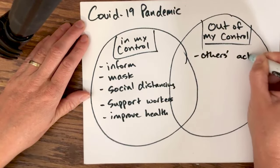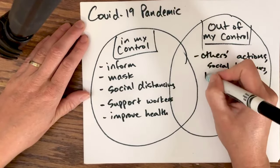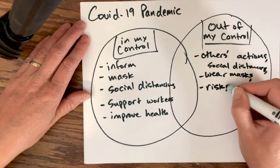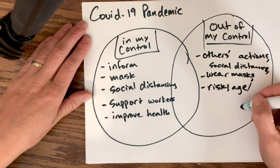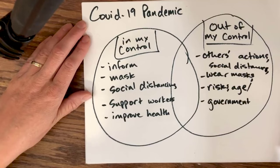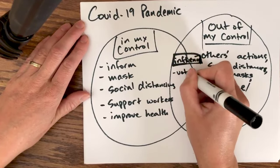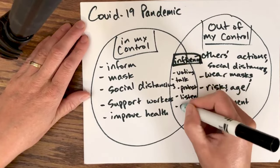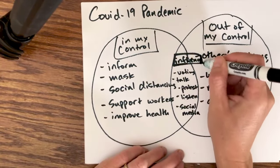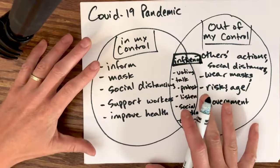And what's out of my control? I can't control others' actions — whether they social distance or wear masks, or whether those masks cover their noses. I can't control certain risk factors like age or other underlying factors, and I can't control what the government chooses, like whether my state has a mask mandate. But I can influence that by voting, by talking with people, by how I use social media, and by the example I set. That's how we can apply this diagram to the COVID-19 pandemic.